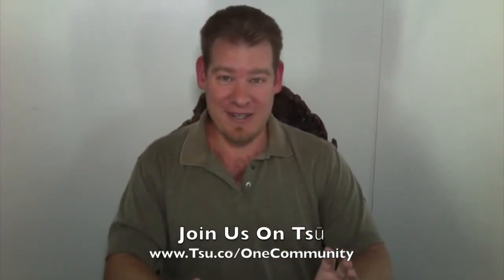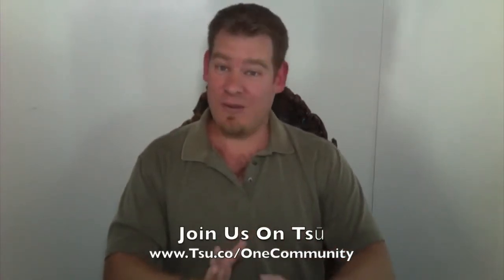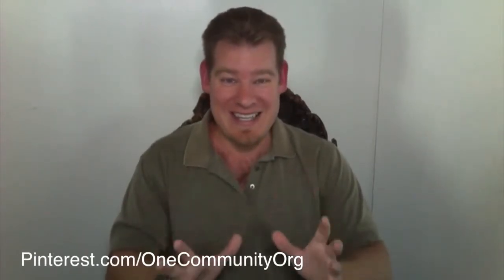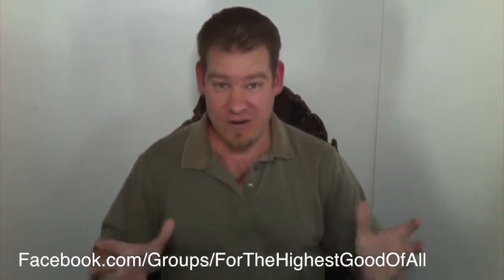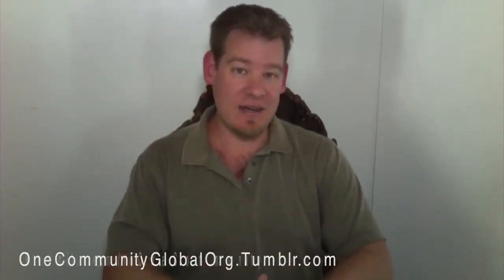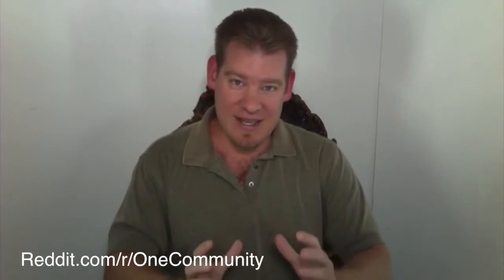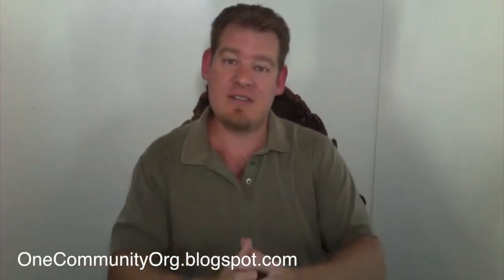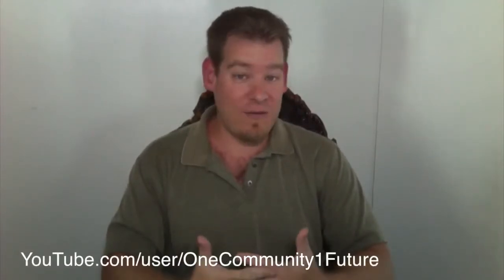The only way for people to understand what OneCommunity is creating is if other people help share it. So if you see what we're doing as something worthwhile, please — we are on all of the social media networks. We are most recently on Sioux, and now also on Facebook. Of course, we are on Twitter, LinkedIn, Reddit, Tumblr, and Pinterest. We are on all the different social media networks because we want to make it as easy as possible for people to share the information, to get it out there to the people that need it and want it most, and to make this idea of ecological resource allocation and complete teacher demonstration communities, villages, cities, and hubs go viral.